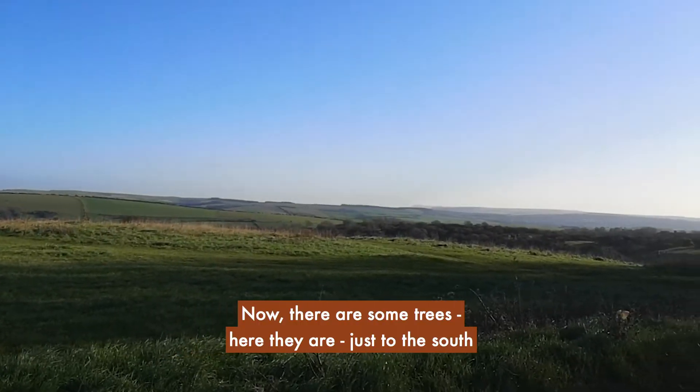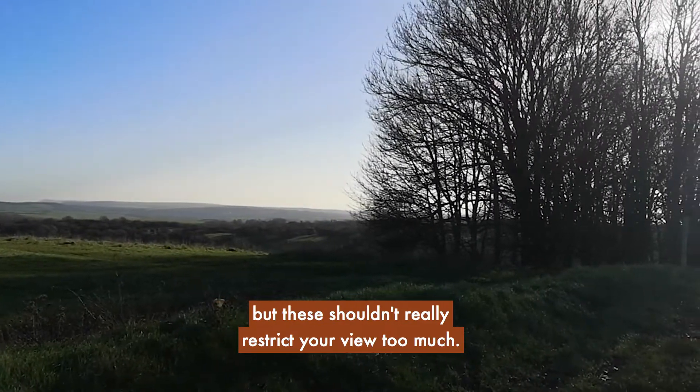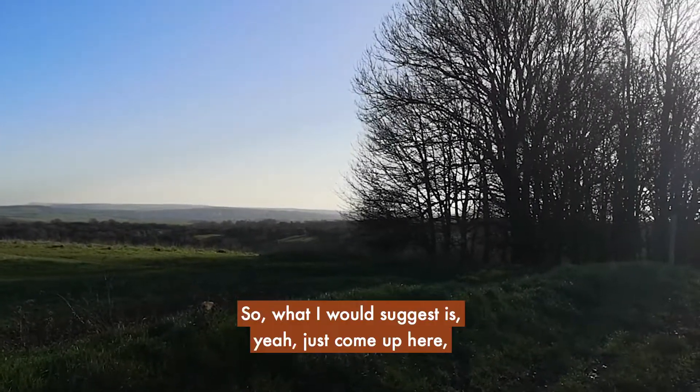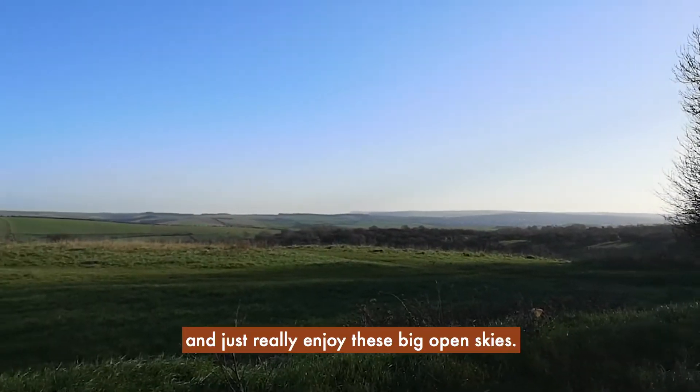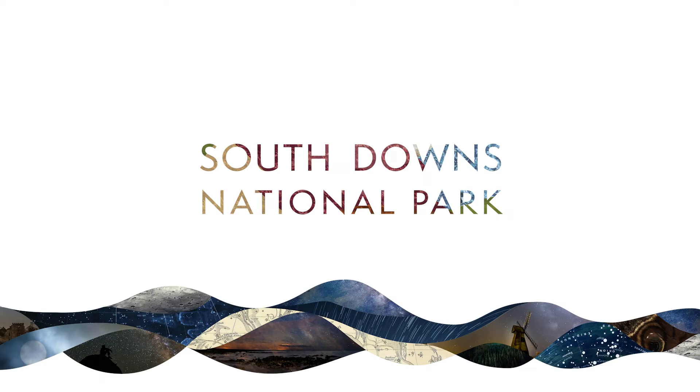There are some trees here just to the south, but these shouldn't really restrict your view too much. So what I would suggest is just come up here, find a corner, and really enjoy these big open skies.